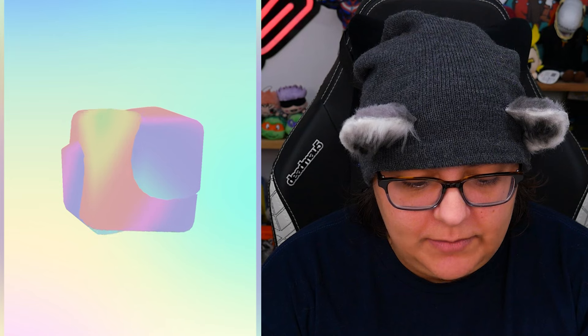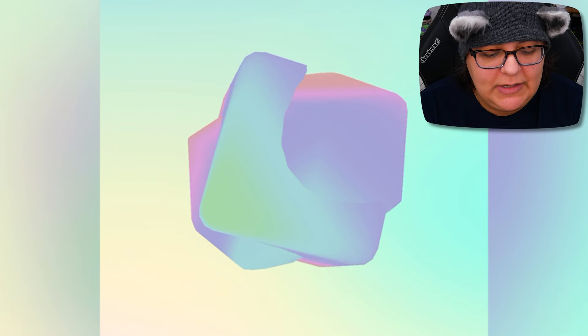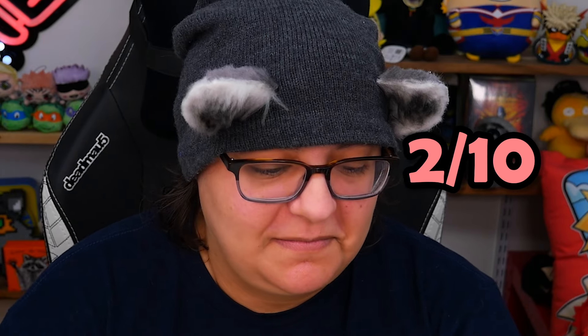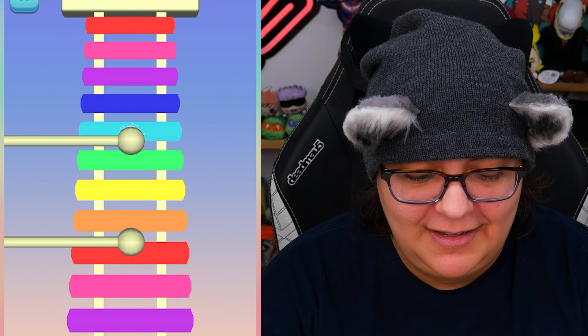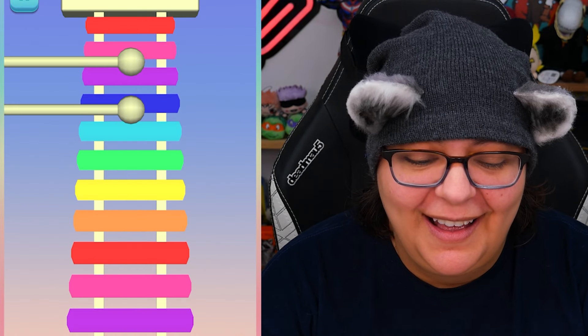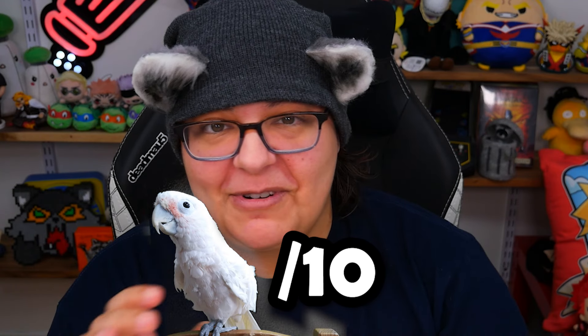And then we have this funny looking cube — I'm not sure what this is supposed to do. Oh it's a fidget spinner, it just spins funny. Does it make any sound? I don't hear anything. 2 on 10. Let's hear the xylophones — because why not? Okay, my parrot's going to love this. We're going to move on from here.